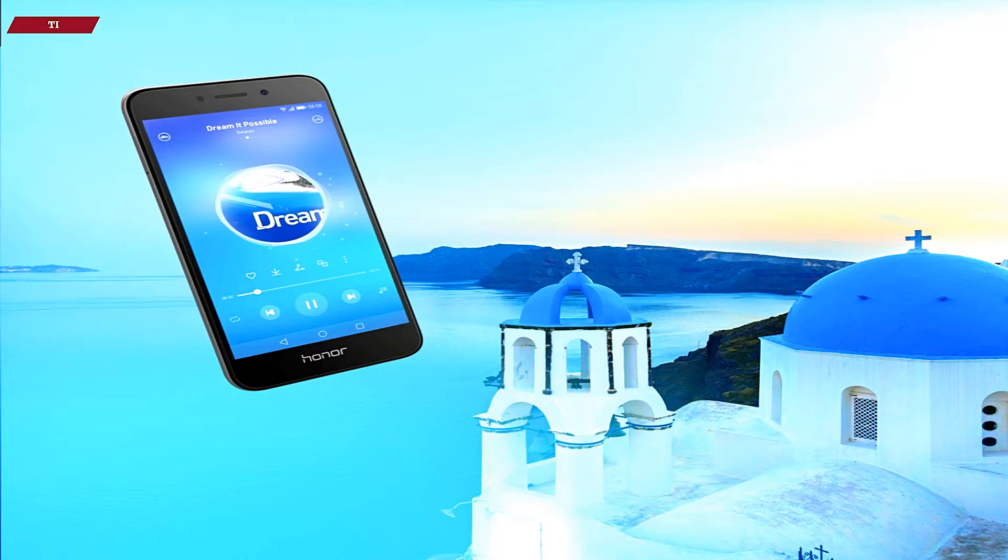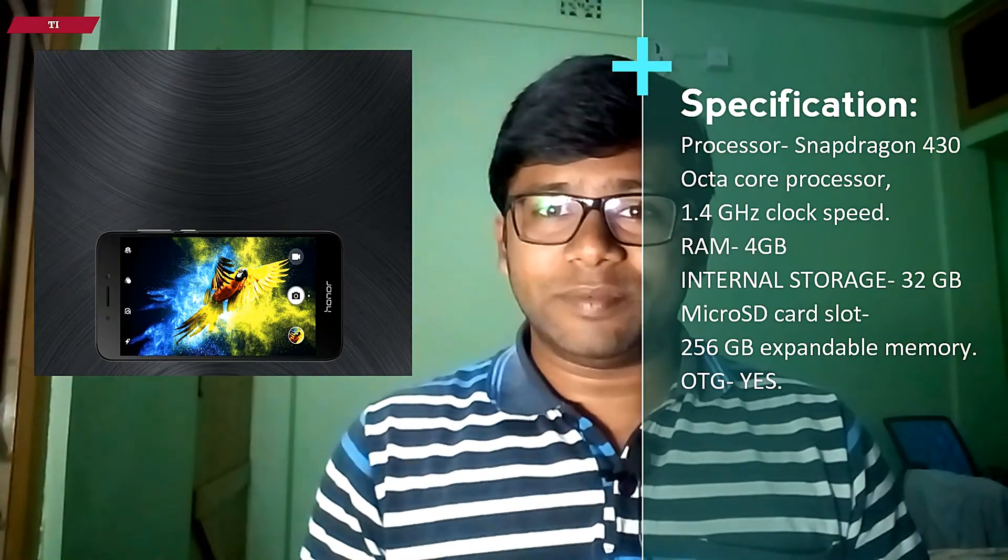The Owner Holy 4 is coming with Snapdragon 430 processor with 1.4 GHz clock speed. The Owner Holy 4 is a MT-11 port from the Owner brand. But if we compare the price and the hardware specifications, then the device is not a value for money product.